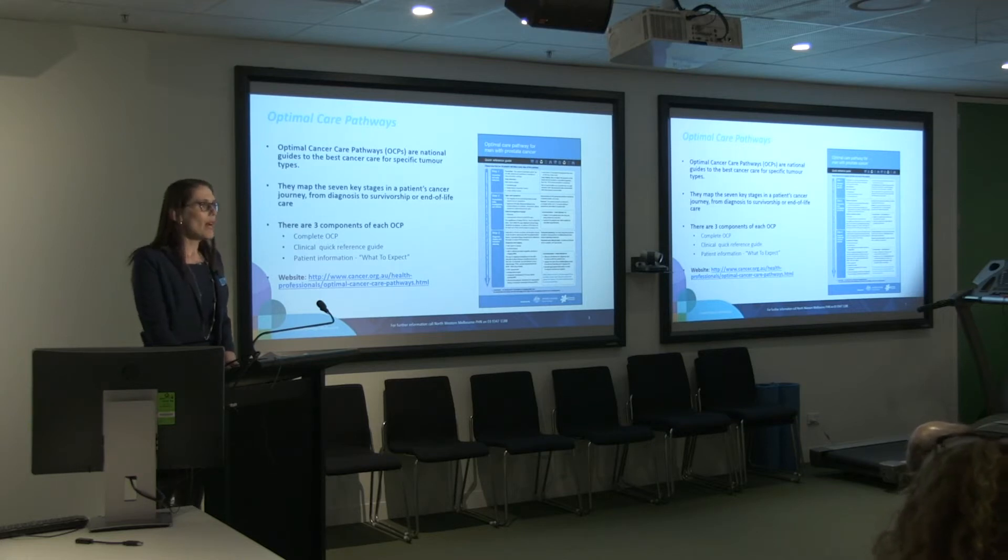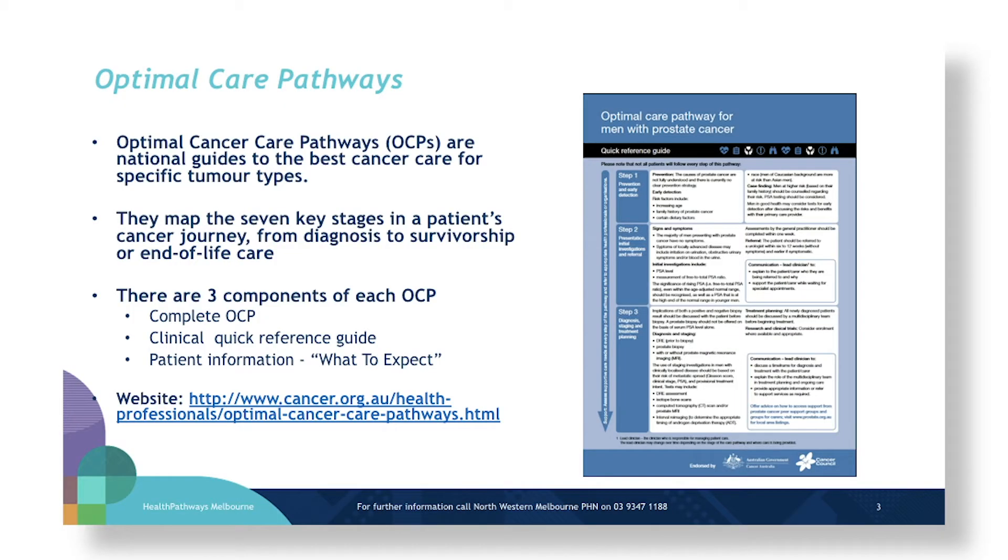So you can look for these pathways in your own practices and familiarise yourself with them if you haven't seen them before. This is what an optimal care pathway looks like and there are three components to each. The short desktop guides are really helpful to have on hand when you're seeing patients, and a lot of the content we'll refer to today draws from the optimal care of prostate cancer cited in those documents.